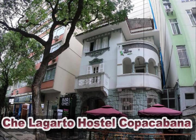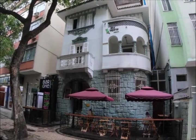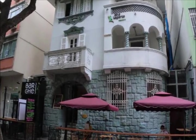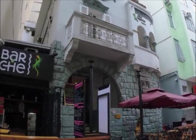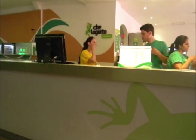Che Lagarto Hostel Copacabana: This Che Lagarto is only three blocks from Copacabana Beach and one block from the Cardiol-Arkinverde subway station. It has complimentary Wi-Fi, a bar, and a 24-hour front desk.